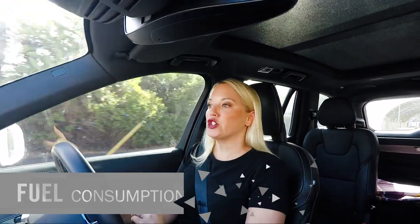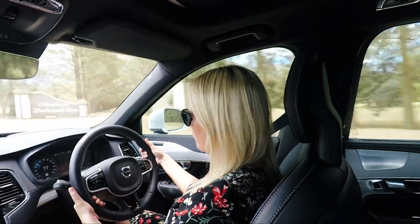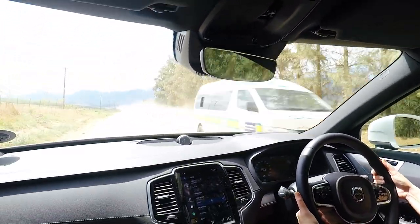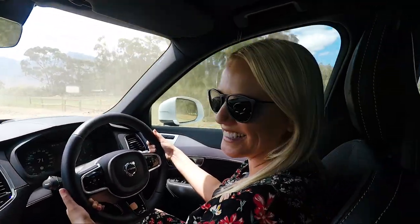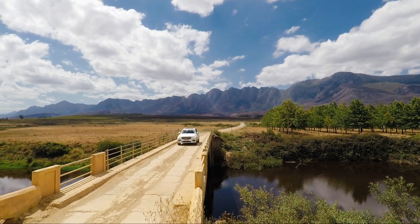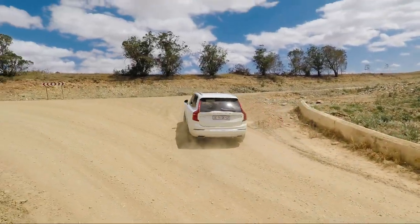Number one: it's got a 2-litre turbocharged diesel engine under the bonnet, which means fuel consumption is pretty good. I'm sitting at 9.2 litres per hundred kilometres, and I've done over a thousand Ks in this car. You've got a 71-litre tank, which means your range goes up to over 700 Ks — so less stops at the fuel pump, which is my favourite.